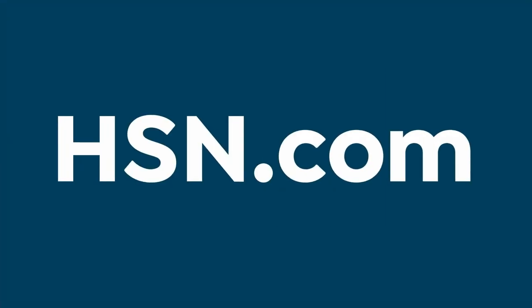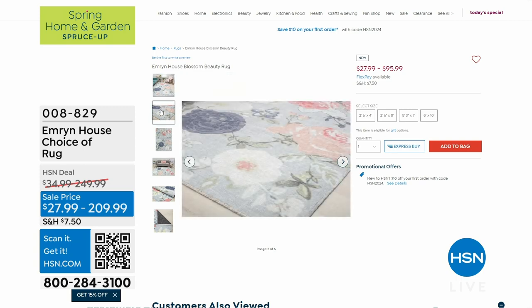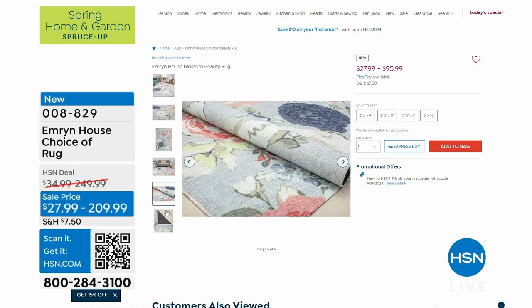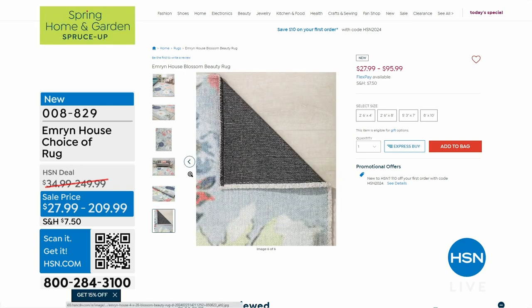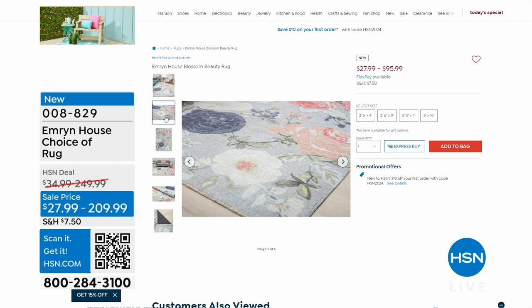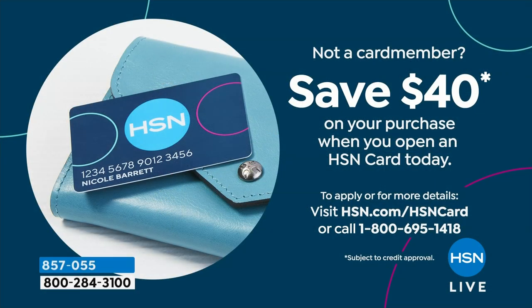So we're talking about top to bottom bedding right now. Emron House is here for the full hour, but we wanted to make sure that you were checking out the rugs as well. The rugs are on sale today, and these are the cutest for spring into summer — fantastic colors, gorgeous prints, and those sale prices not to be beat. $27.99 for the smallest size, $20.99 for the 8x10. We'll run through all the sizing and all the colors available in a full presentation.